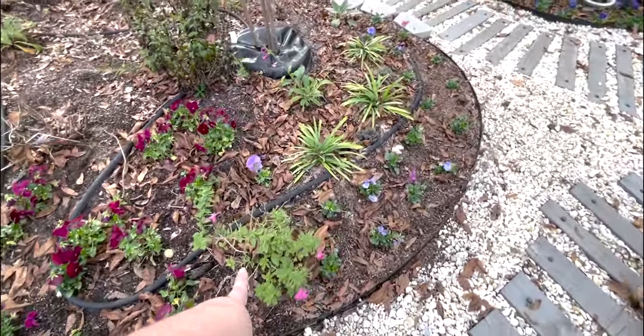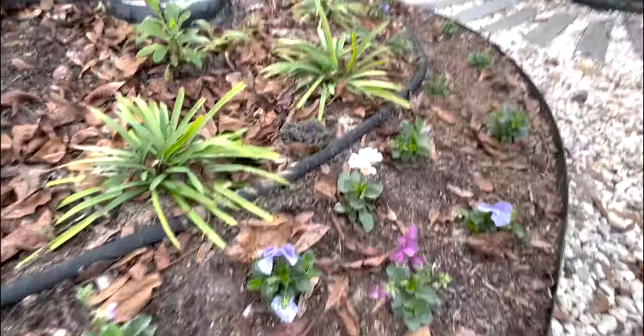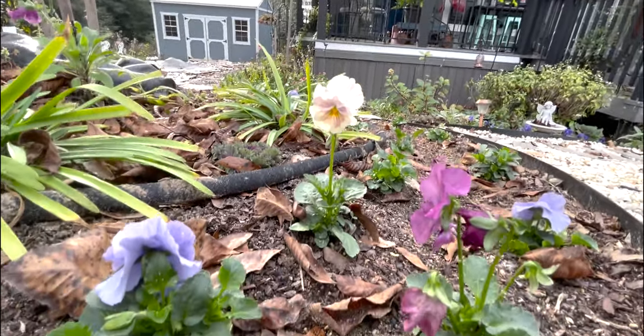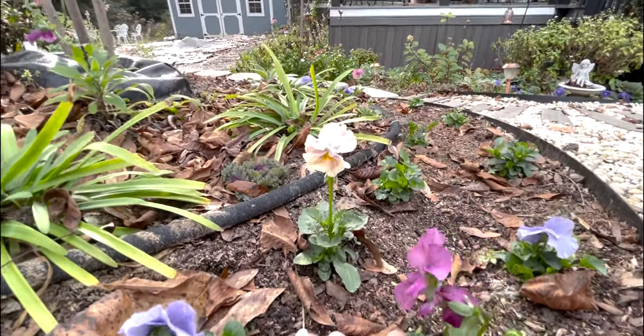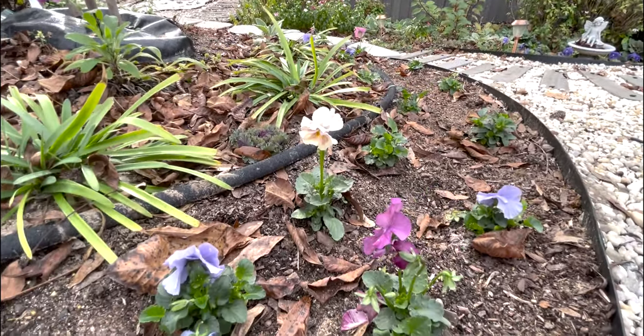Down on the other side of this supertunia we have the cotton candy mix — and they are gorgeous. A mix of blues and pinks and purples.